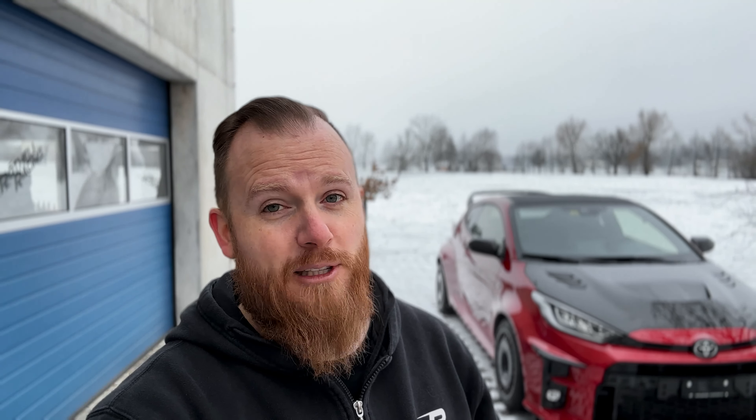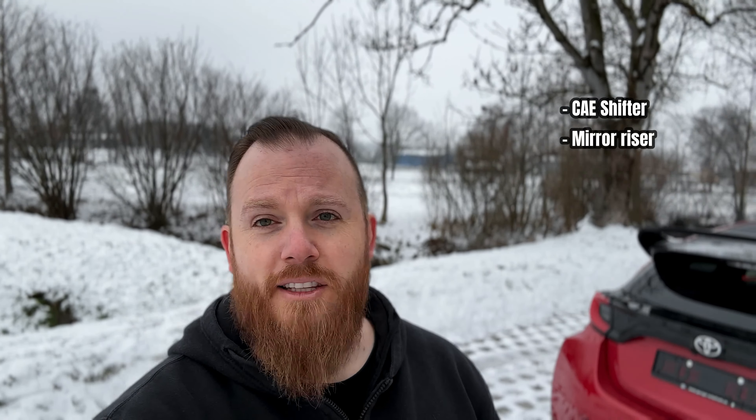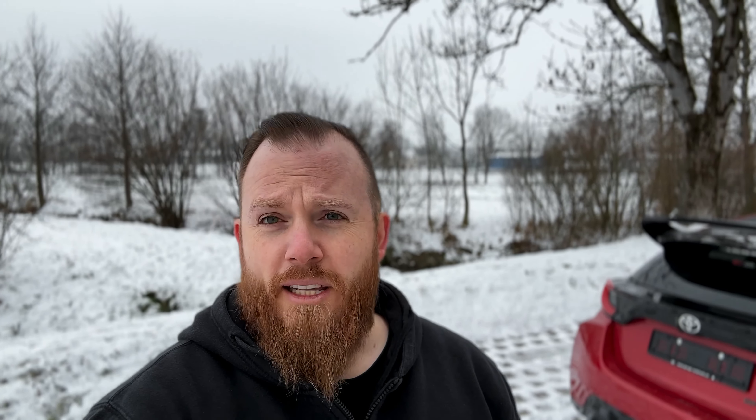Just a quick overview of what the car has got. It's got a Wagner intercooler, our oil cooler kit, cams and springs from California, the Koshi hood, the MT carbon rear wing. The wheels were already on the car, and we added an Öhlins suspension, so it's a little bit lower. It sits not too low, but I think it's just the perfect height right now.